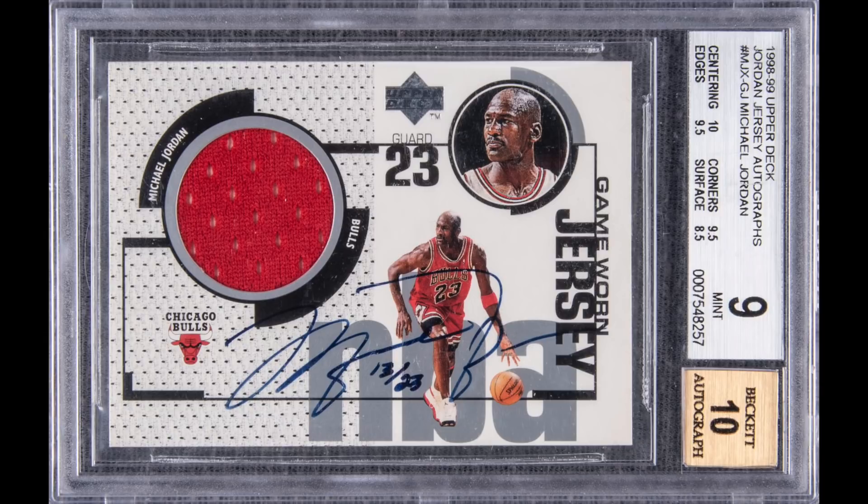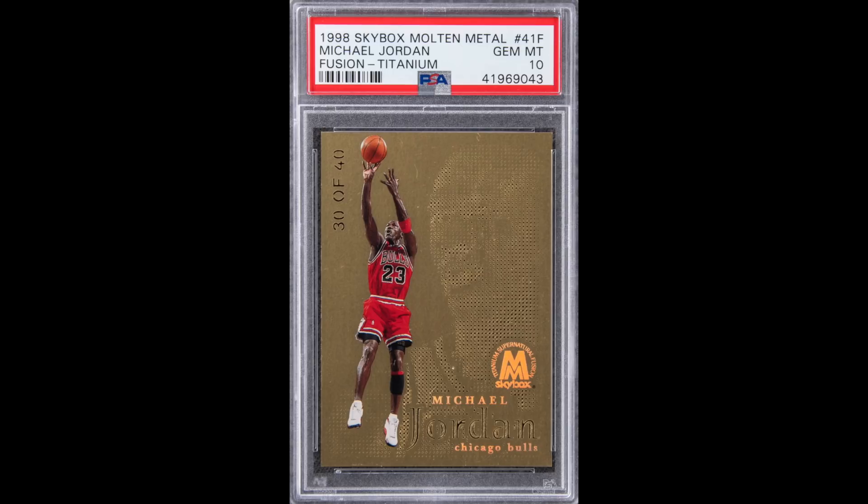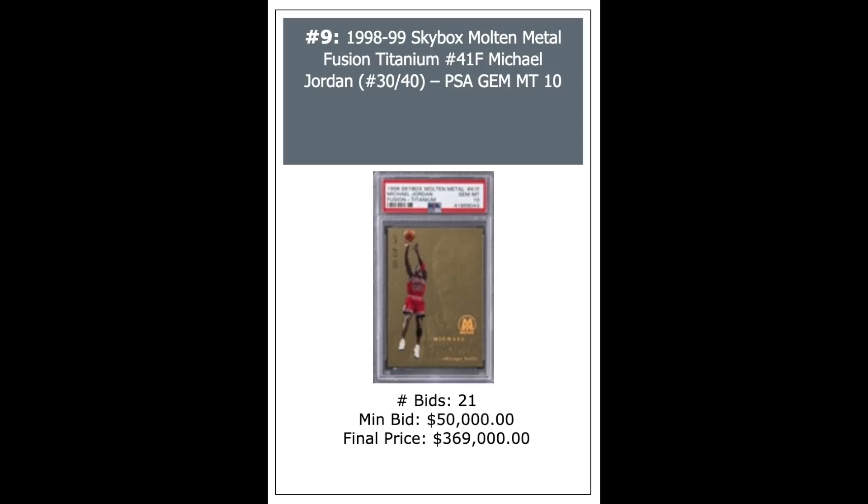1998 Upper Deck Game Worn Jersey Autograph, Michael Jordan — this is Jordan's first-ever jersey card in a Bulls uniform, serial numbered out of 23, BGS Mint 9, 10 for the auto — went for $319,800. Next, a 1998 Skybox Molten Metal Fusion Titanium Jordan, serial numbered out of 40, PSA 10. The die-cut dots form his profile on the right of the card. This went for $369,000.